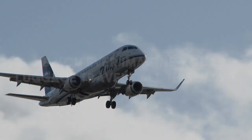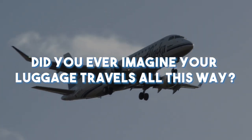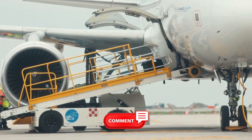This is the end of today's video. Did you ever imagine your luggage travels all this way? Let us know in the comments section below. See you in the next one.